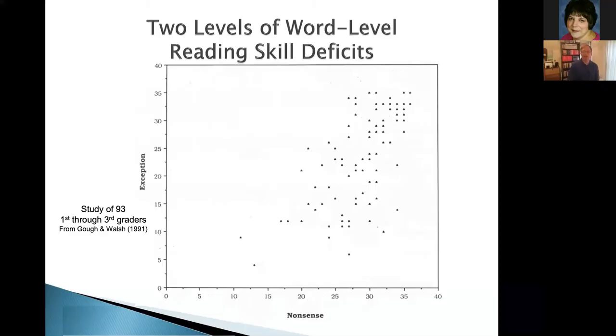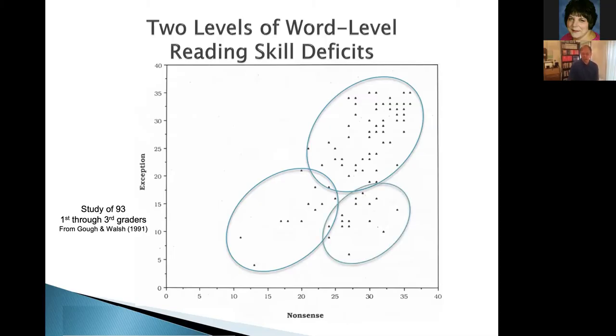This graph could be multiplied across lots of different studies. On the left-hand side, the vertical axis shows exception words — you're only able to read those if you already know those words; if you sound them out, you'll get them wrong. So it's an index of how many words you already know. Across the bottom is your ability to sound out unfamiliar words. We have individuals who are poor at both, and individuals who are strong at both. But you also have kids who are pretty good at sounding out words but not good at remembering words — often kids who have had some formal phonic training and shown improvements in that domain.